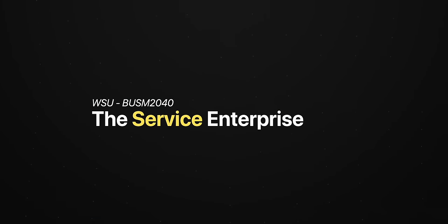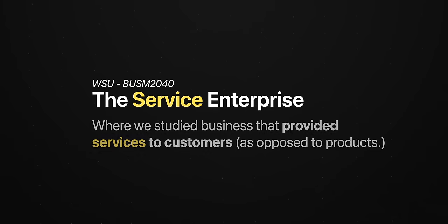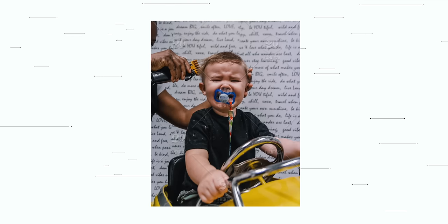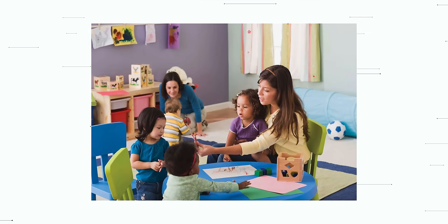I go to Western Sydney University, and this assignment was part of a second year business unit called the Service Enterprise — basically a subject where we studied the practices of businesses that provided services to customers as opposed to products. Quick distinction: products are physical, tangible things — you buy a car, a toy, a desk. Services, on the other hand, are intangible, hard to store — things like getting a haircut, getting an education, going to daycare, getting your dog groomed.